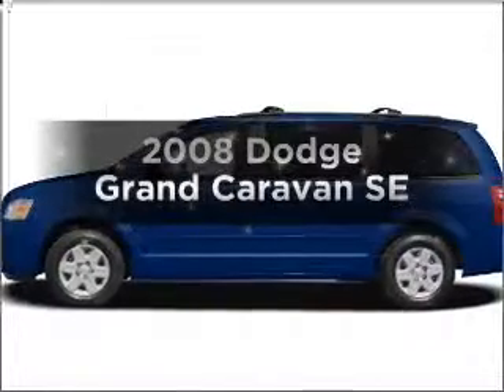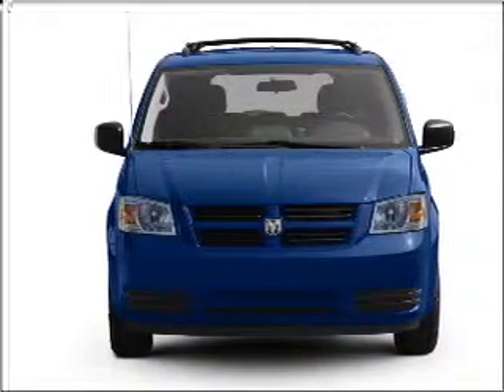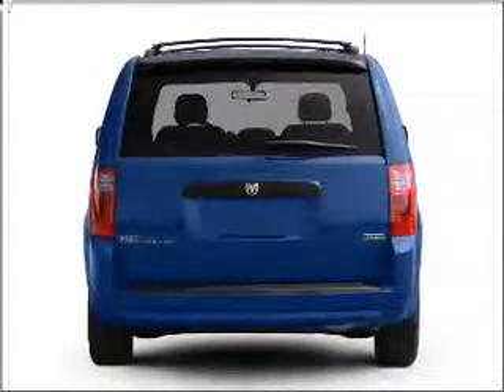Get noticed in this 2008 Dodge Grand Caravan. Travel the roads in style and comfort in this great vehicle, with a solid 6-cylinder engine that responds smoothly to its automatic transmission. Brake safely with the anti-lock braking system.